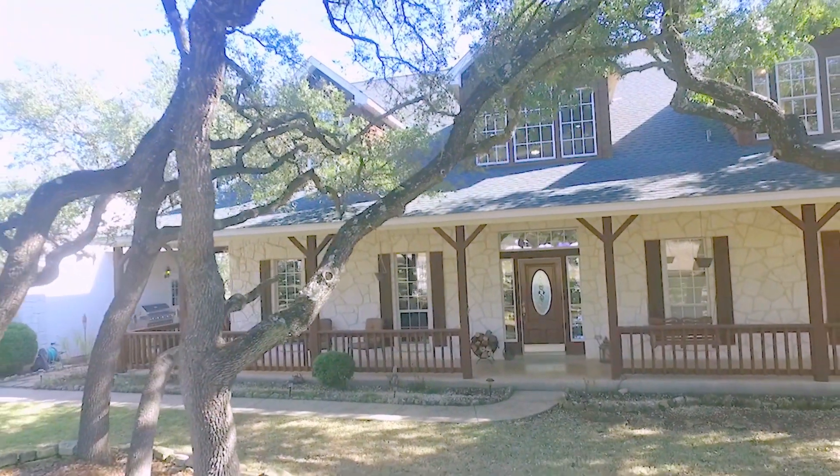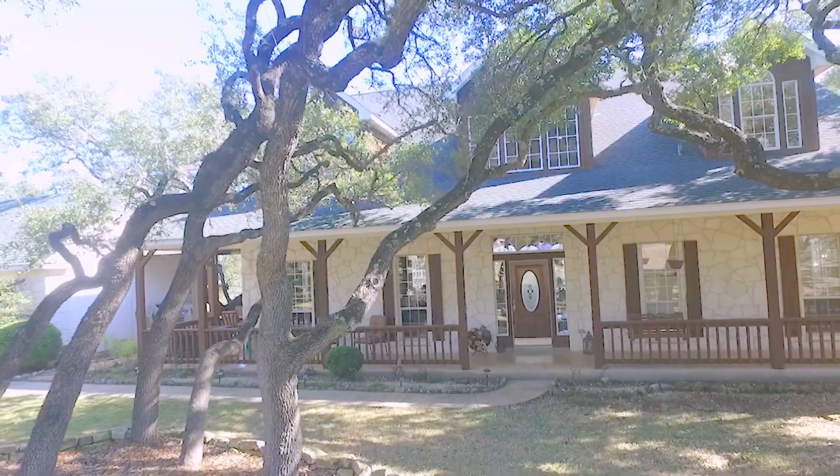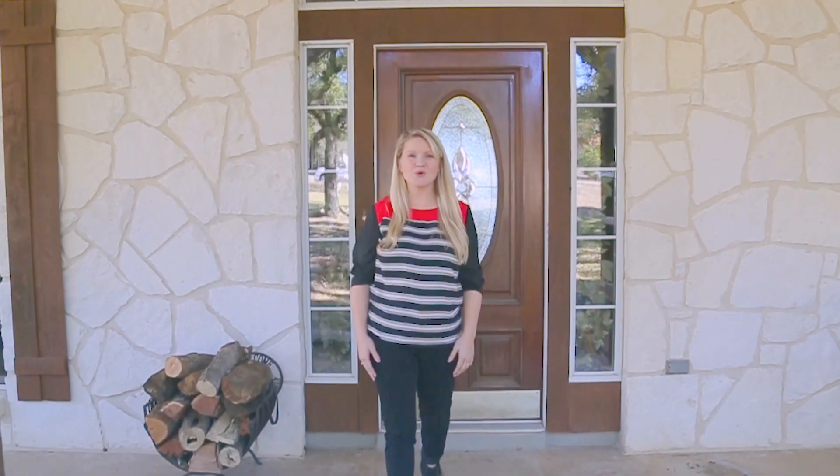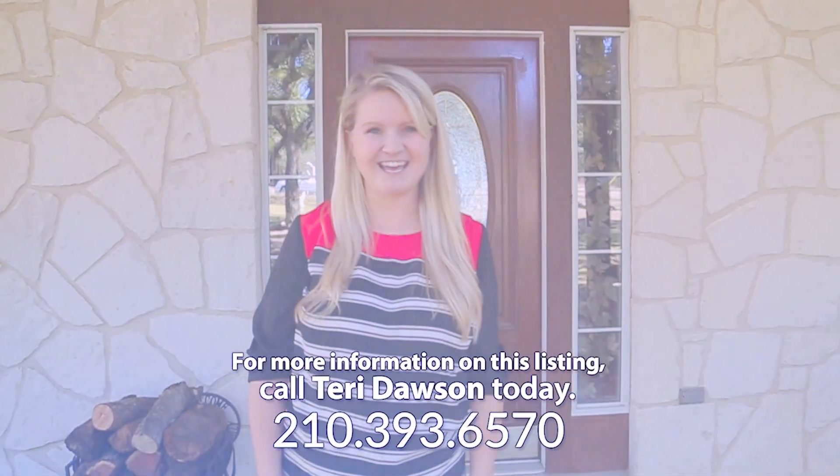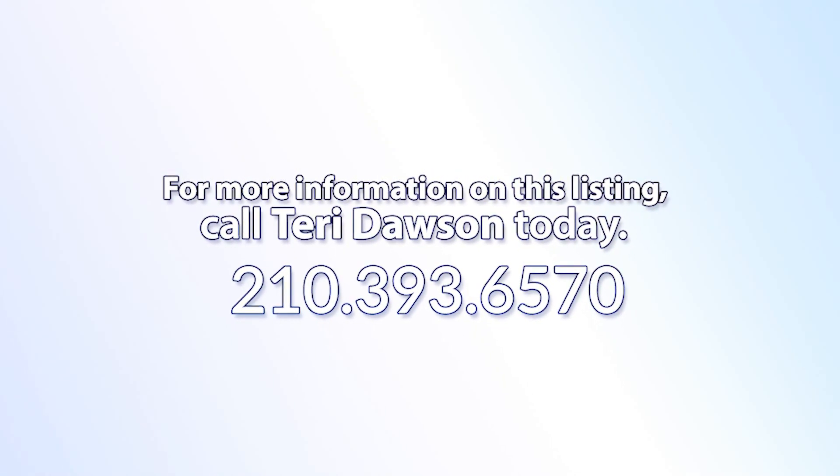A home of this caliber will not be available long. For more information or to schedule your private showing, call a Becker Properties Agent today.